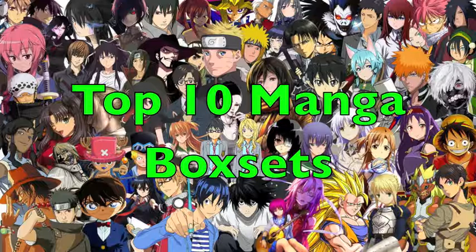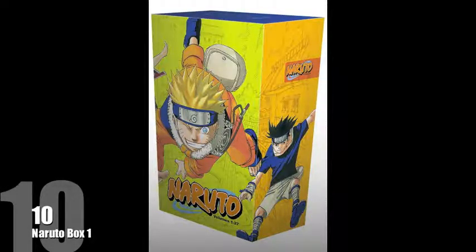Number 10 goes to Naruto Box 1, and I absolutely love this box. It looks a lot of fun. Naruto looks pretty cheeky on the front and then you've got an image of Sasuke as well, which is pretty awesome.